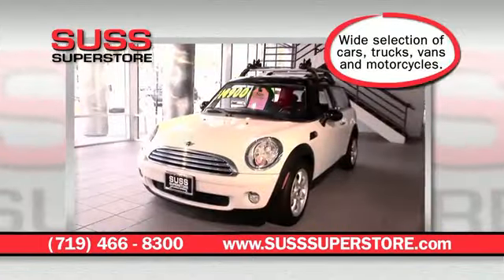It doesn't get any easier to buy a top quality pre-owned vehicle. SUSS Superstore, conveniently located in Motor City, 945 Motor City Drive, or visit us on the web at sussuperstore.com.